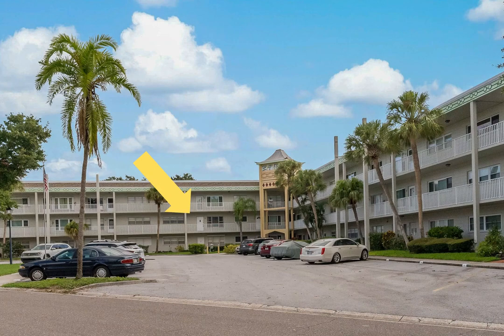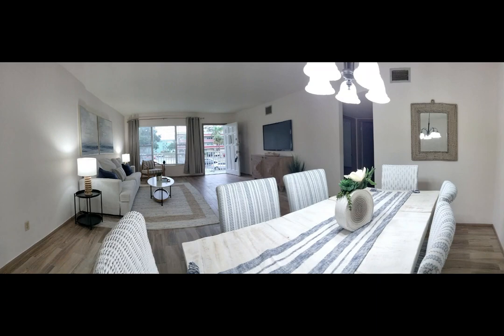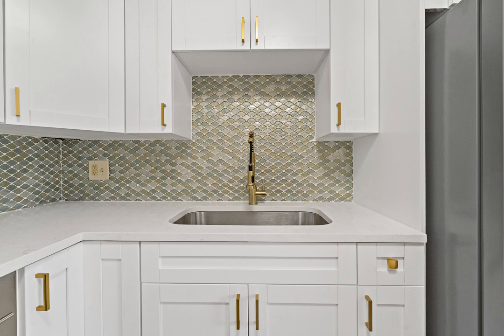Live steps away from all the amenities offered at On Top of the World. Spread out and entertain guests with this remodeled two-bedroom, two-bathroom condo. This spacious home boasts luxury vinyl plank floors and tile throughout — no carpet. This unit is conveniently located across the street from the Eastside Activity Center and swimming pool.